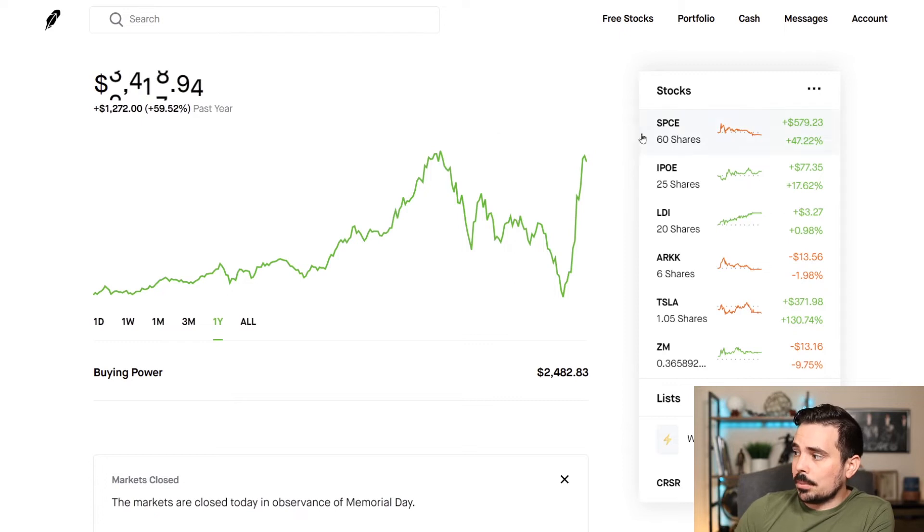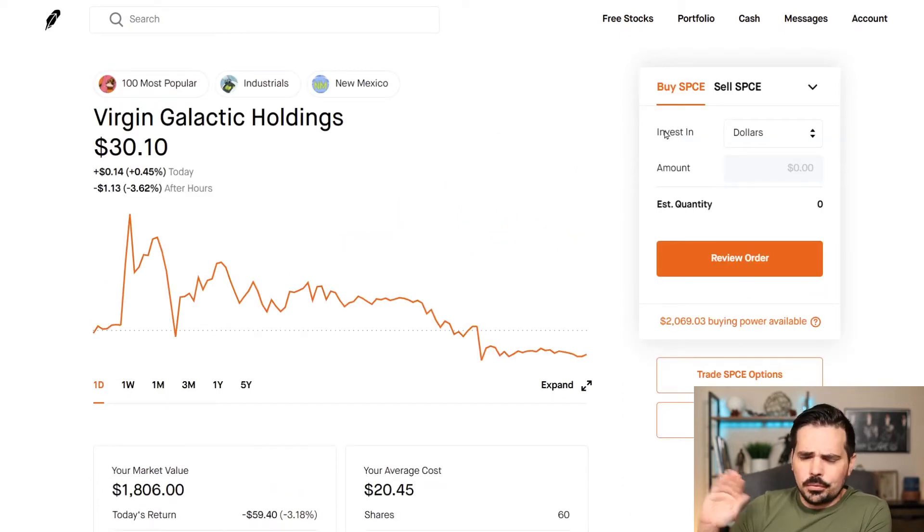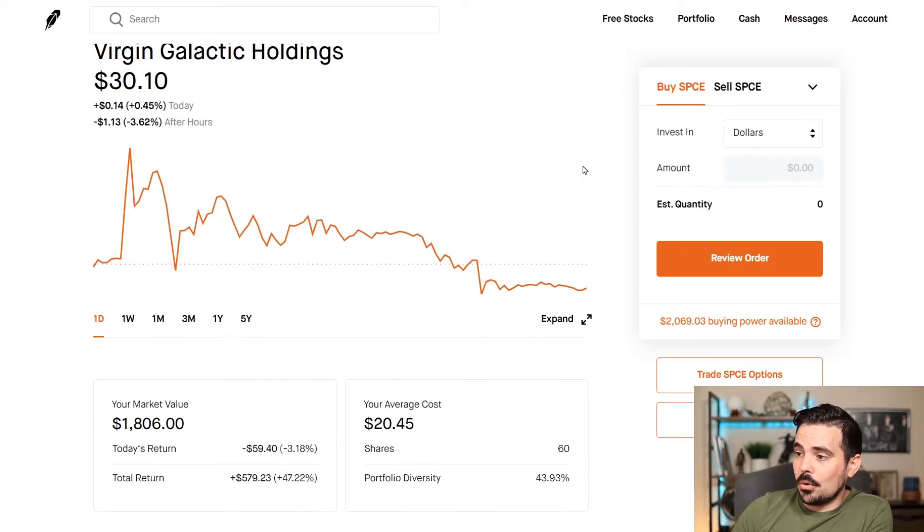So let's take a look and see the companies that I have here on the platform so you guys can get an idea. And if by any chance you are somebody who doesn't have Robinhood and wants to get started with them, I'll have a link in the show notes. It does support the channel, but it also gets you a free stock. Let me know in the comments if you open up and get a free stock what you actually got.